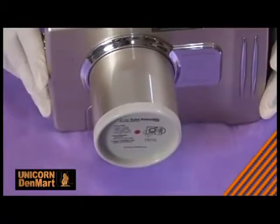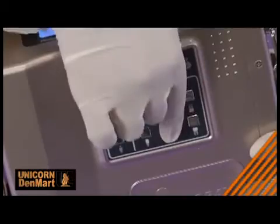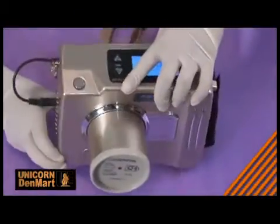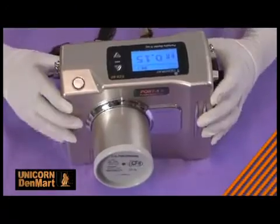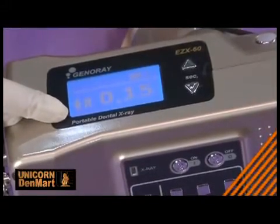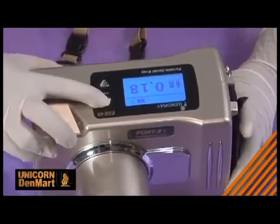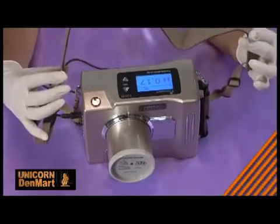Its round-eye beam limiter device ensures no scattering of radiation, thereby keeping both the user and patient safe with less exposure. With Port X2, the best image quality can simply be acquired because it offers a minimum noise ratio in X-ray capture. The equipment is coated with lead, preventing excessive exposure and dispersion of radiation.